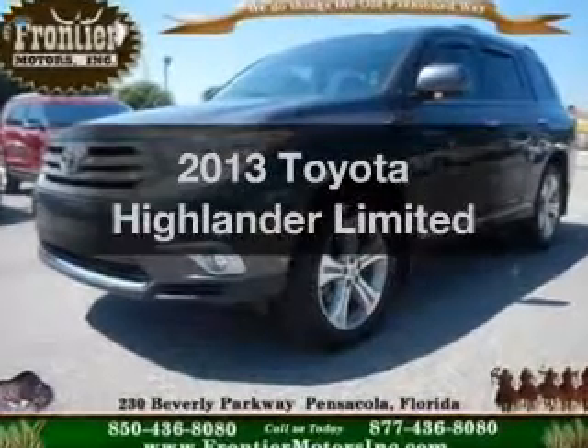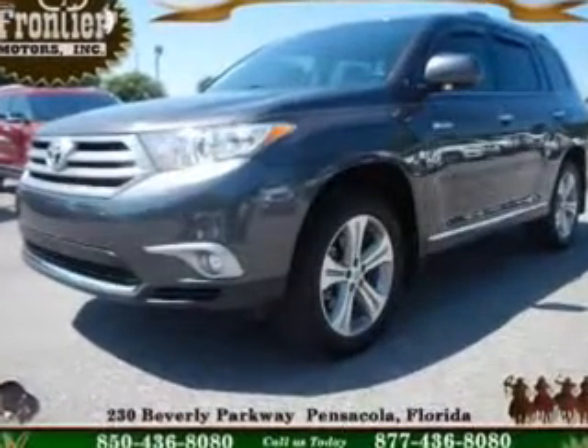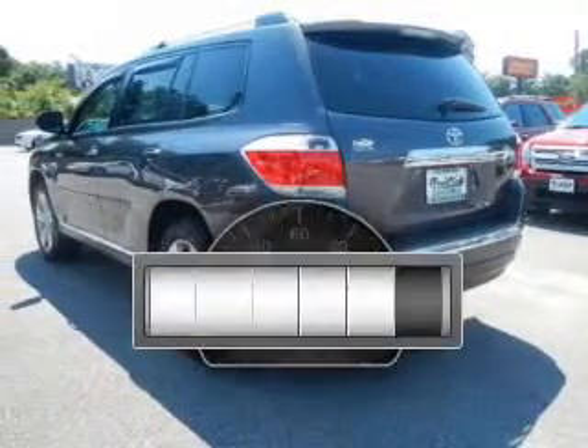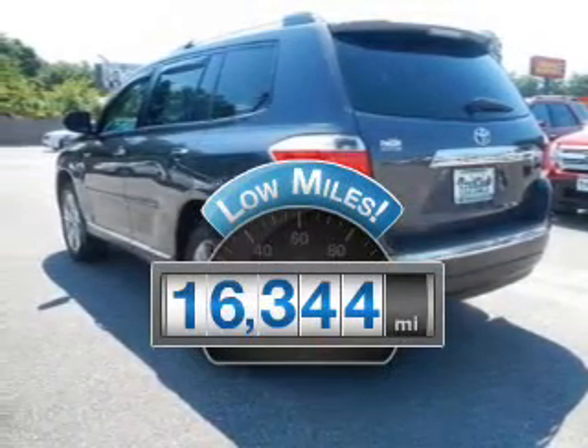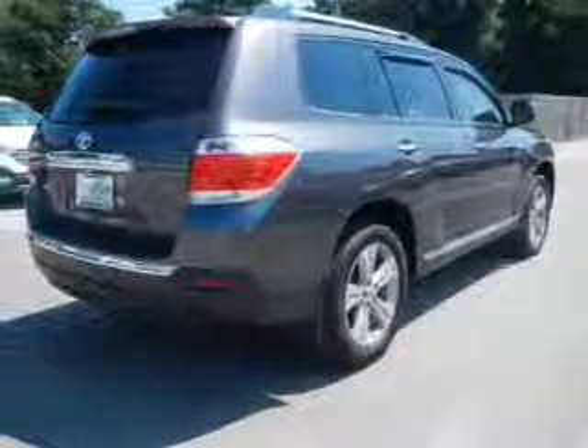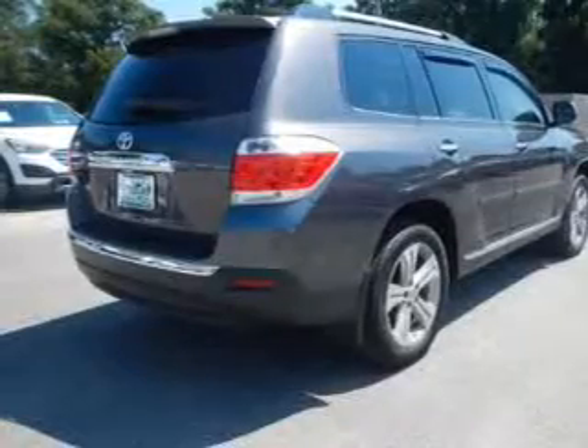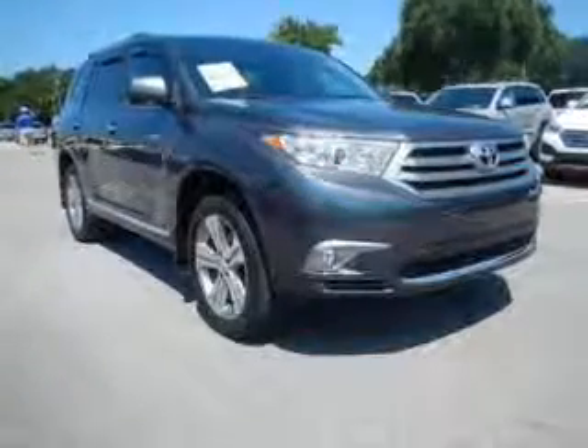Get noticed in this 2013 Toyota Highlander. If you're looking for an automobile with great attributes, look no further. With low miles, this automobile will take you far and get you where you want to go. The powertrain includes front wheel drive with a reliable six-cylinder engine that responds smoothly to its five-speed automatic transmission.